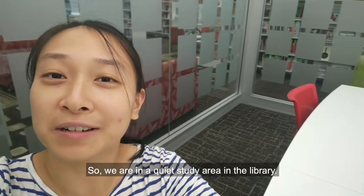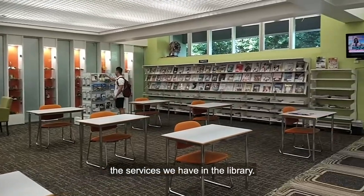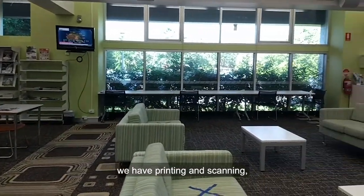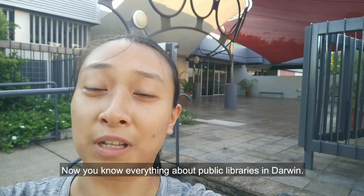We're now in a quiet study area in the library. The services available include computers you can use, printing and scanning, and online resources such as audiobooks.